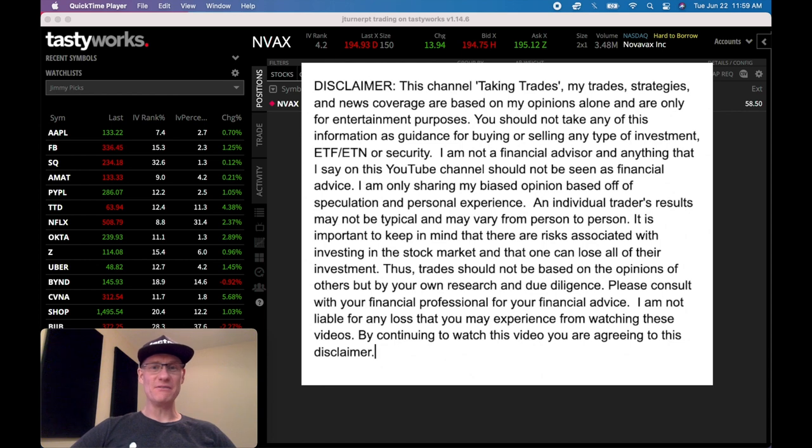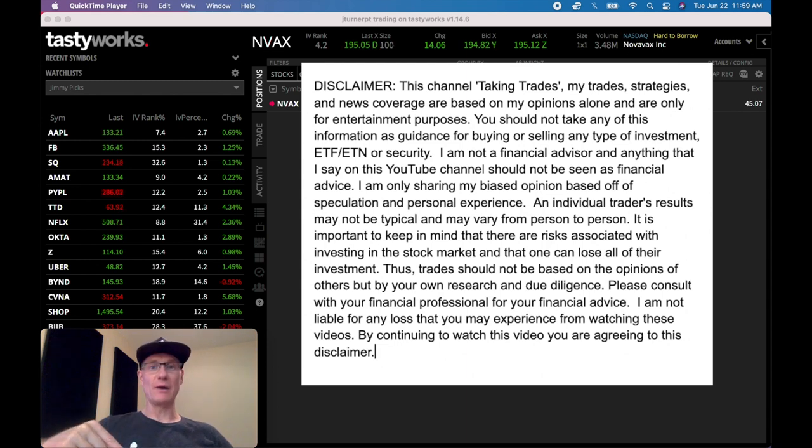All right everyone, let's dive into this. I've got NVAX, which is Novavax Inc., up on my Tastyworks platform. If you want a Tastyworks platform, hit the link in the description and the channel will get a credit for it. Sign up for an account, fund it with $2,000, and that'll help the channel out.